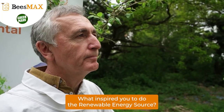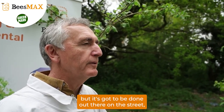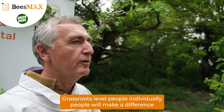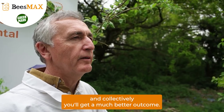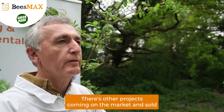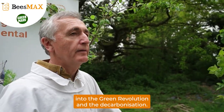What inspired you to do the renewable energy sources? There's just so much going on out there at the moment where governments are trying to decarbonise, but it's got to be done out there on the street at ground level by individuals. Grassroots level. That's right. Individually people will make a difference. If they take up the cause and do something, then collectively you'll get a much better outcome. This will be advertised — there are other projects coming on that are going to be marketed and sold to commercial companies so that they can join in the green revolution and the decarbonisation.